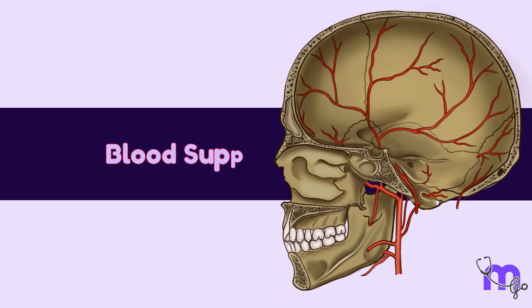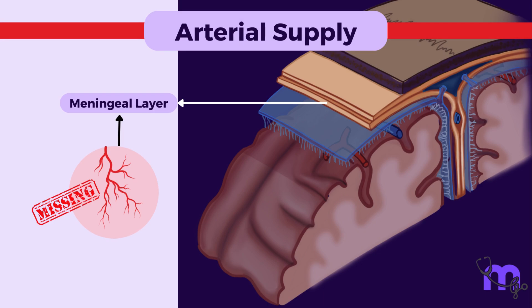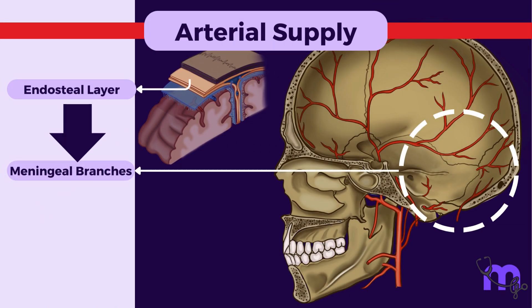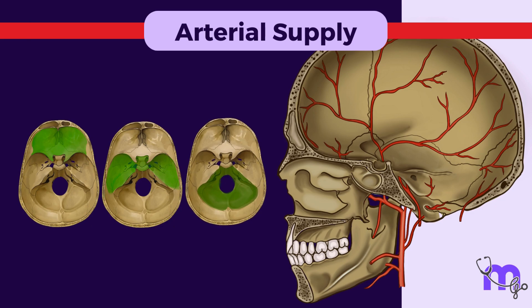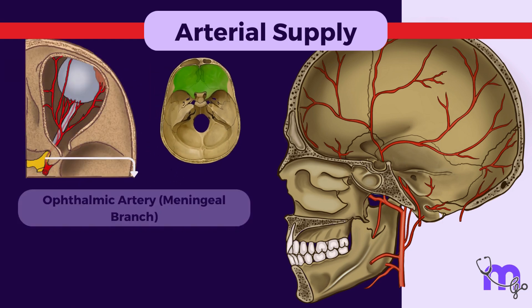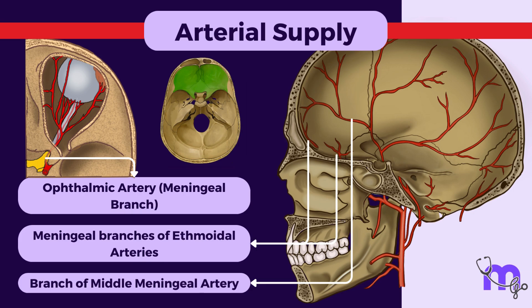The inner layer of the dura mater requires minimal vascularization, while the outer layer receives nourishment from meningeal branches of various arteries. The arterial supply varies across different compartments of the cranial cavity. The dura of the anterior cranial fossa is supplied by meningeal branches of the ophthalmic arteries, the anterior and posterior ethmoidal arteries, as well as a branch of the middle meningeal artery.